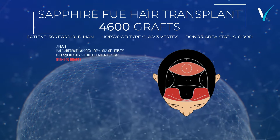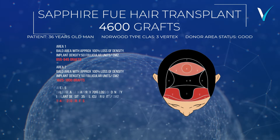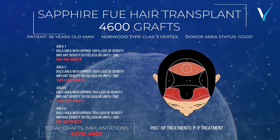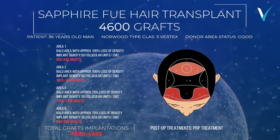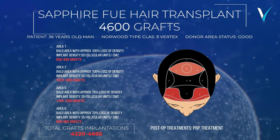Area 1: up to 950 grafts. Area 2: up to 1,800 grafts. Area 5: up to 1,250 grafts. Area 6: up to 650 grafts. Total grafts and plantations: up to 4,670.